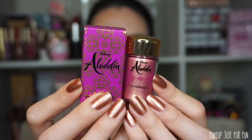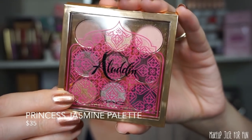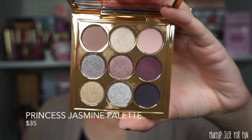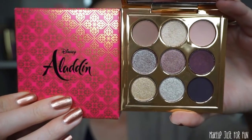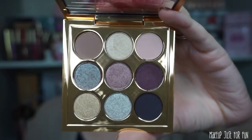Last but certainly not least, we have the nine-pan eyeshadow palette called Princess Jasmine, priced at $35. It has special limited edition Aladdin packaging both inside and outside. The palette comes with nine small eyeshadows and a magnetic closure lid. There are only three matte shades — six shimmers, one of which is a duochrome shade.